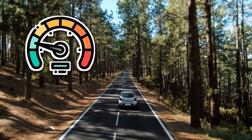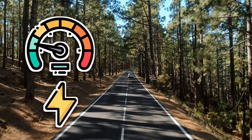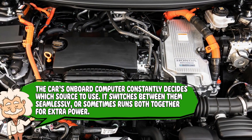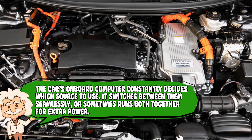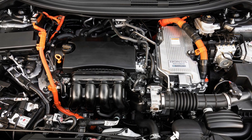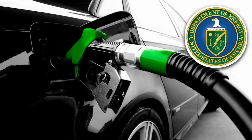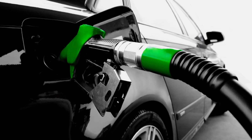Here's how it works. At low speeds, the electric motor does most of the work — it's quiet, smooth, and eerily calm, like a ninja on cruise control. But when you speed up or go uphill, the gasoline engine kicks in to help out. The car's onboard computer constantly decides which source to use, switching between them seamlessly or sometimes running both together for extra power. You don't have to do anything — the system just figures it out. According to the US Department of Energy, this constant switching is what gives hybrids their impressive fuel efficiency. The car only burns fuel when it actually needs to.